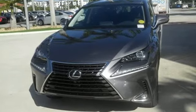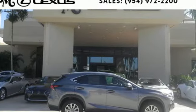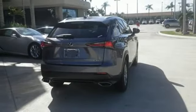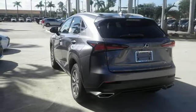Edmunds.com highlights its class best fuel economy, generous backseat room for the segment, impeccable cabin construction and copious high-tech features. Lexus — a lifestyle that leaves a lasting impression.